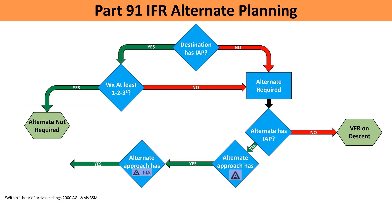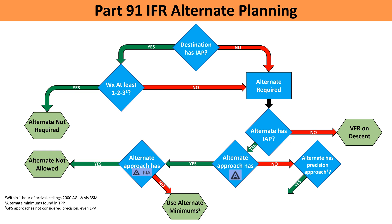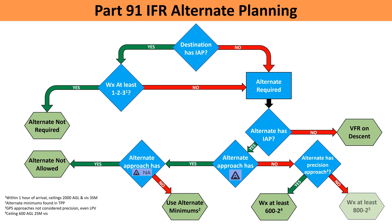So if we see ANA, we can't use it as an alternate. If we don't see ANA next to that reverse A, we're good to use the alternate as long as the weather meets the minimums in the TPP. If the approach plate doesn't have that reverse A in the notes at all, we ask if it's a precision or non-precision approach. A precision approach is anything with horizontal and vertical guidance — typically an ILS. The FAA doesn't consider GPS approaches to be precision, even if you're flying an LPV with vertical guidance. If our approach is precision, we can use it as our alternate if the weather is at least 600-foot ceilings and 2 miles visibility. If it's a non-precision approach — any GPS, localizer, VOR, or similar — the minimums are higher: 800-foot ceilings and 2 miles.